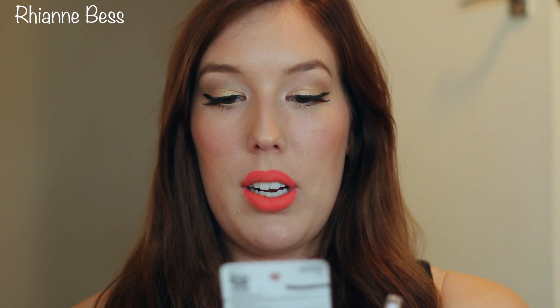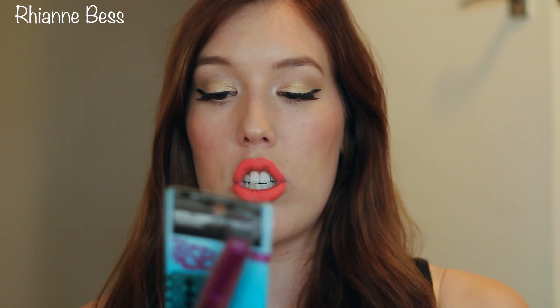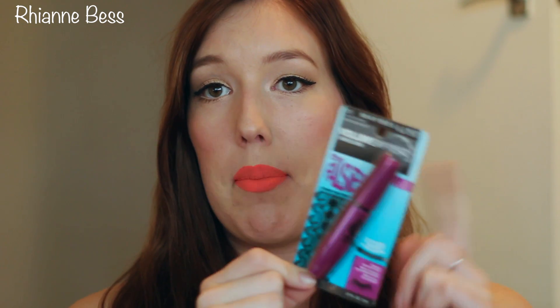I then picked up the Maybelline Volume Express Falsies. This is the Black Drama version. I've heard a lot about the Falsies and, believe it or not, I have not tried it yet. I haven't opened it yet because I do have quite a few mascaras on the go, so once I use those up I will open this one and definitely try it.